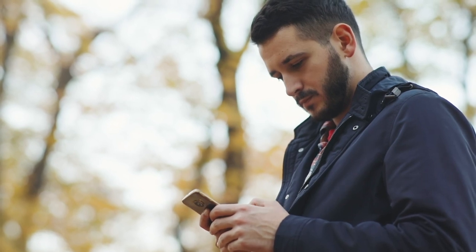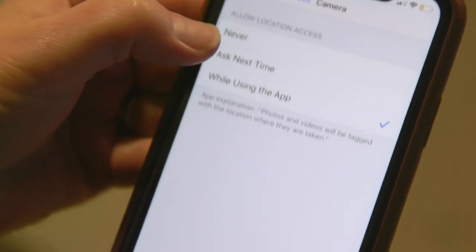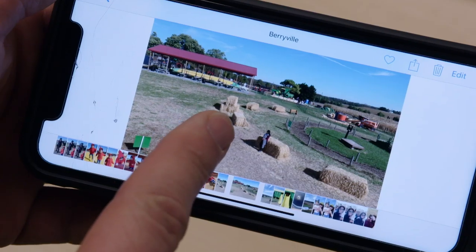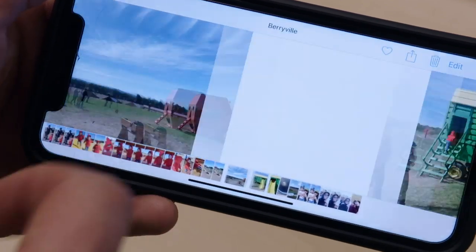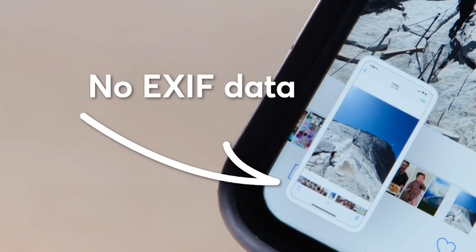If you don't want your location attached to your photos in the first place, you can revoke your camera's permission to access your location in your phone's privacy settings. But for pictures you've already taken, you can take screenshots and send or share them instead — screenshots don't capture EXIF data.